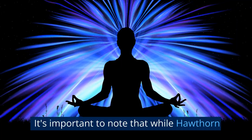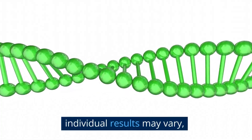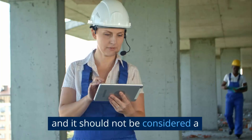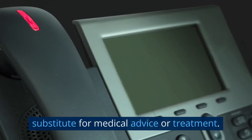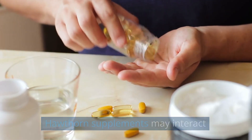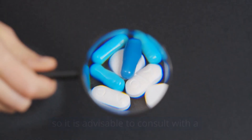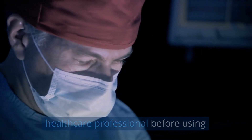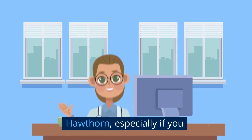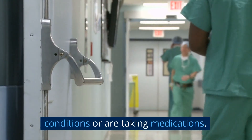It's important to note that while Hawthorn offers potential health benefits, individual results may vary, and it should not be considered a substitute for medical advice or treatment. Hawthorn supplements may interact with certain medications, so it is advisable to consult with a healthcare professional before using Hawthorn, especially if you have any underlying medical conditions or are taking medications.